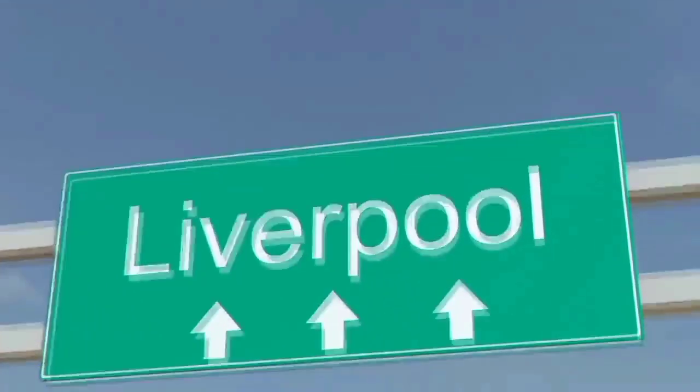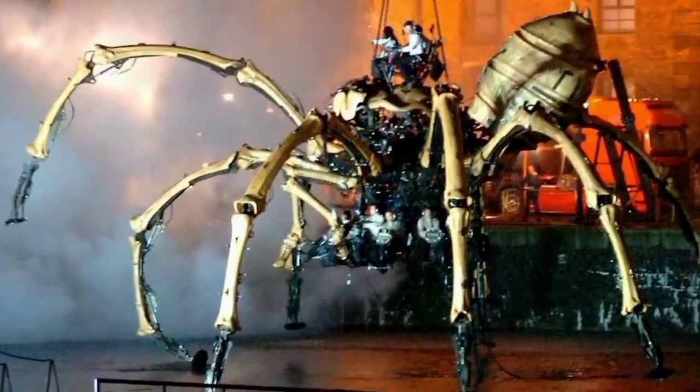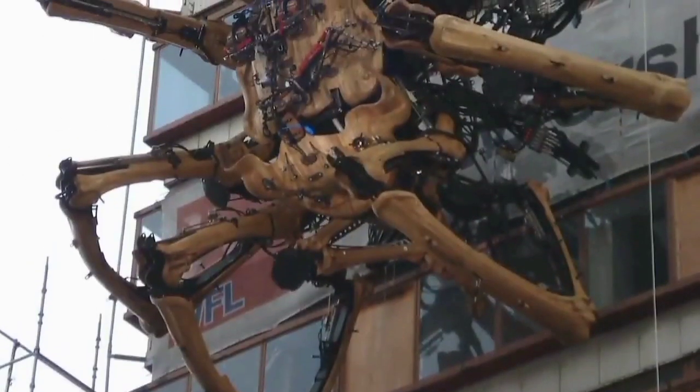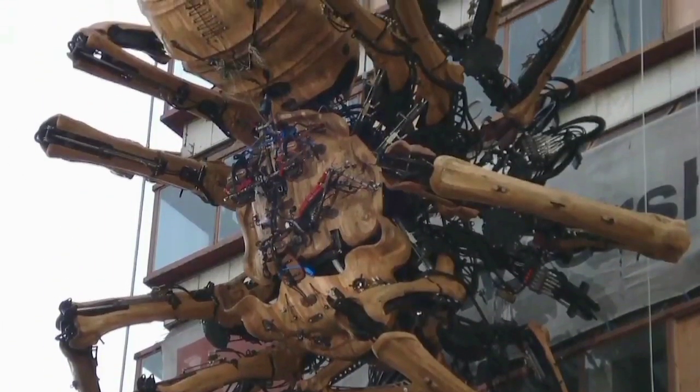La Princesse. In 2008, celebrations in Liverpool, England, were chosen for the unveiling of one of the largest mechanized vehicles ever made, La Princesse. It was designed by a French performance art company called La Machine, who wanted to build a giant robot spider that could walk through the streets. Constructed from steel, wood, and complex hydraulics, it took more than a year to complete, but the result was incredible.